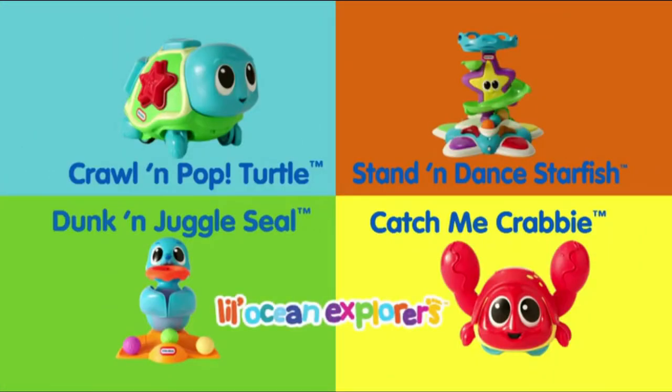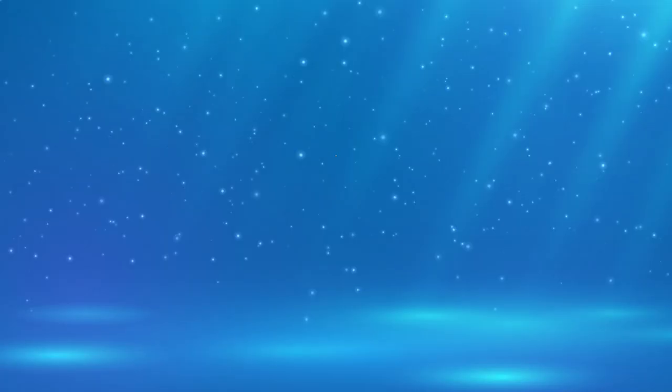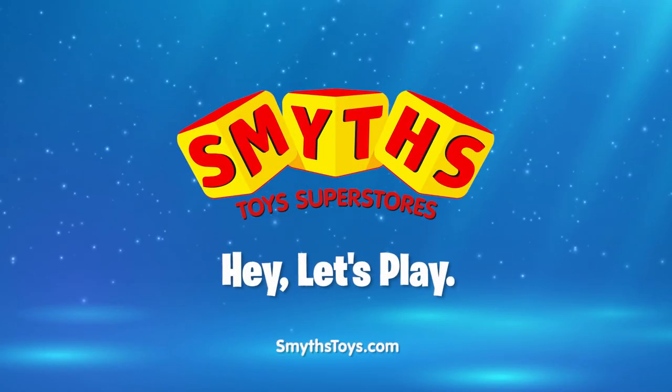The Little Ocean Explorers, each sold separately. Little Tykes — imaginations in motion. Available now at Smith's Toys Superstores.